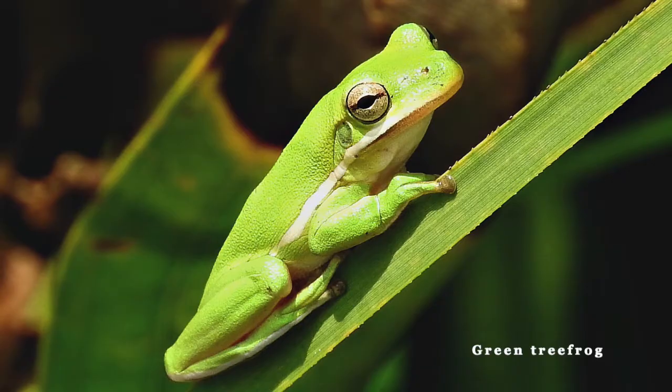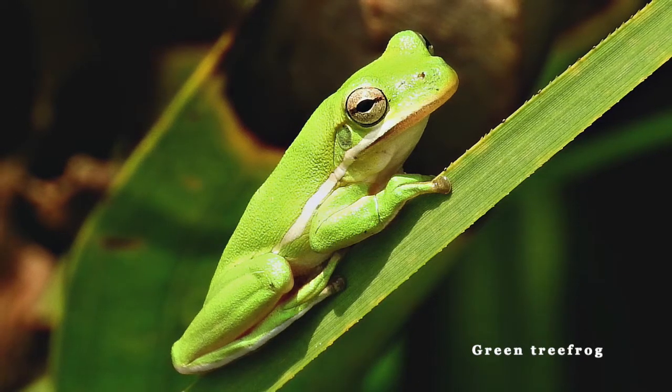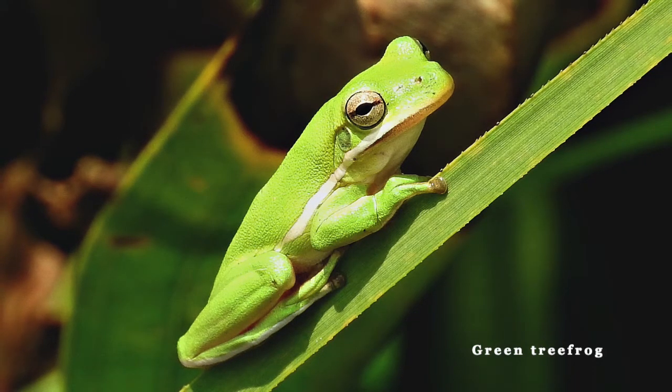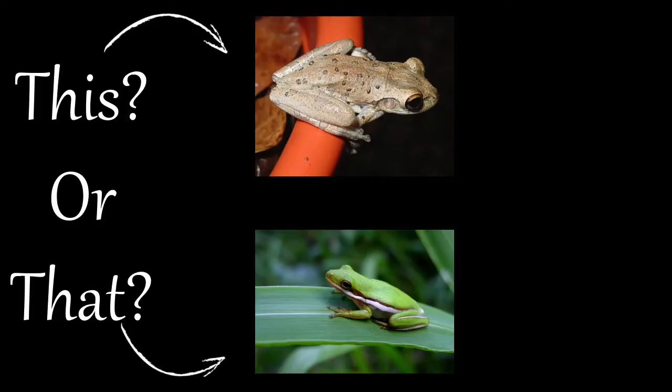And that was the native green tree frog, which sounds like a nasal, bell-like sound that's usually repeated up to 75 times per minute.